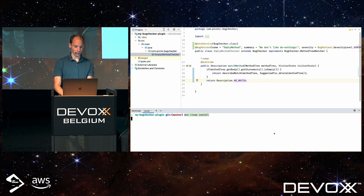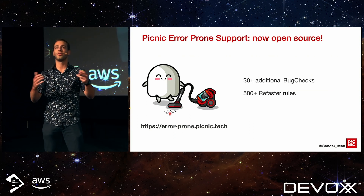Additionally, we provide advanced tooling such as automatic code refactoring tools like our recently open-sourced AeroPone support.